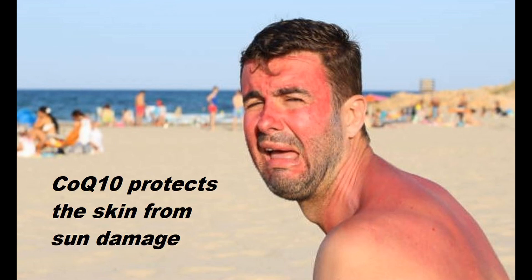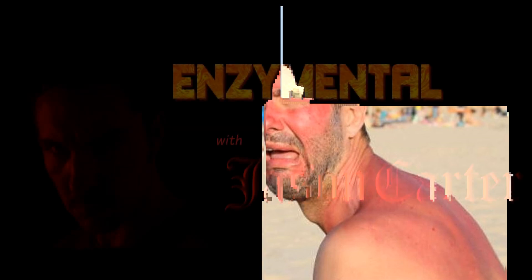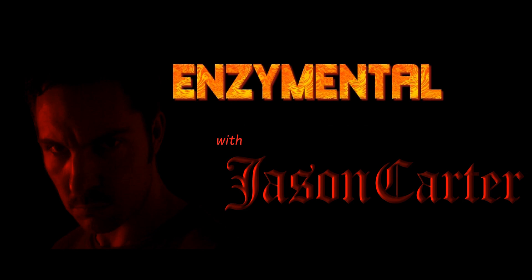I personally don't believe in sunscreen, and because of that I've gotten frequent sunburns. CoQ10 is an exceptional way to heal the skin from the trauma of a sunburn from the inside out. Thanks for watching. I'm Jason Carter, and I'll see you next time on Enzyme Mental. Stay healthy.